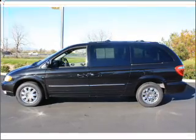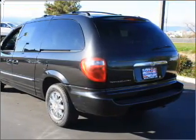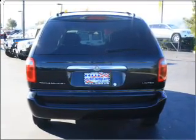Find your way easily with the included navigation system. Premium wheels give a more luxurious look. The anti-lock braking system will help deliver you safely to your destination. Heated seats come ready for you on cold winter days.